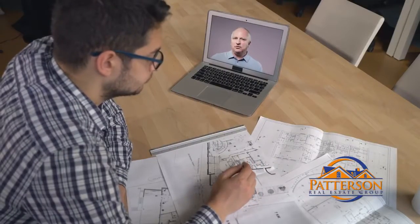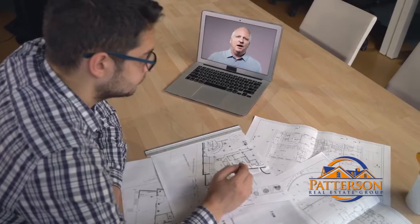With each new client, we start fresh. While we tour homes, I'm constantly drawing a picture of your perfect home, updating as we go, adding and removing features. This enables me to tailor my approach to your best needs and wants.